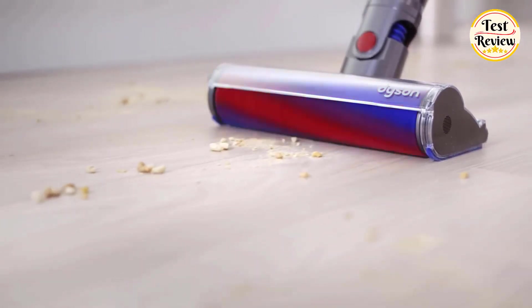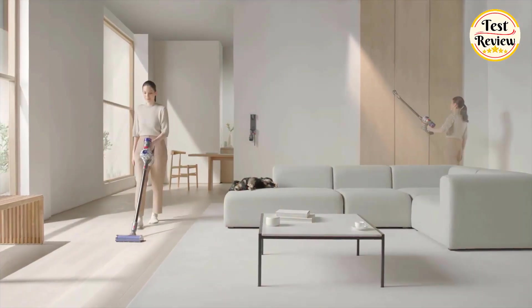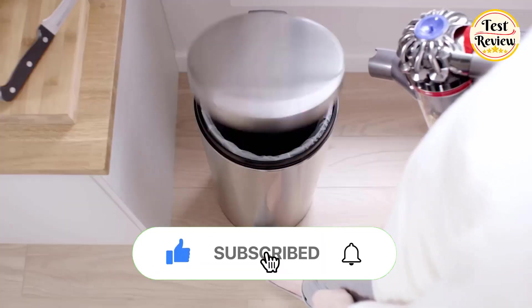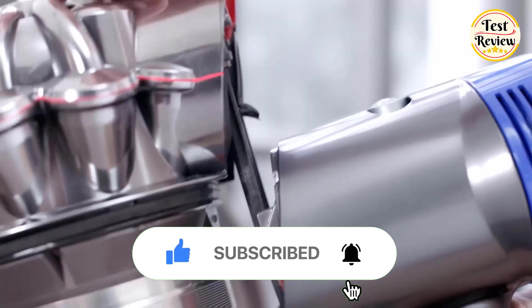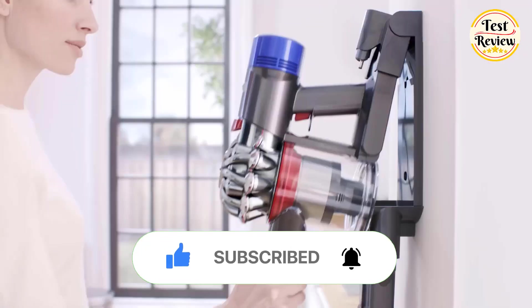The current price of this vacuum is $349 on Amazon — a fantastic option for anyone looking for a premium vacuum cleaner. If you enjoyed this video, make sure to show your support by liking and subscribing. Also dive into the description below for links to explore these products further. Thanks for watching.